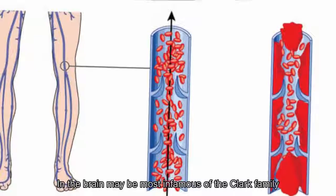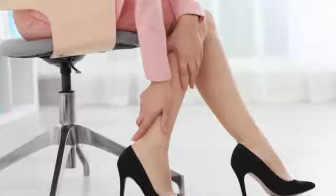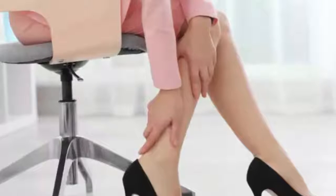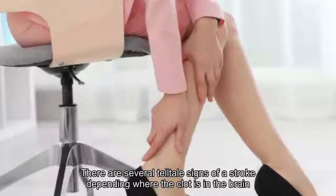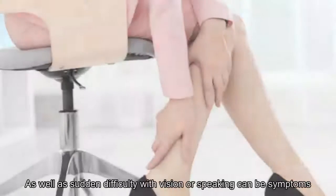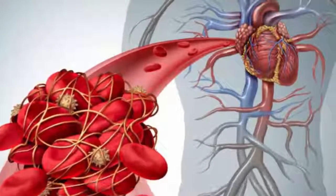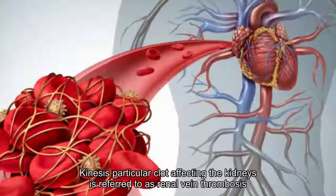8. Symptoms by region: brain. Blood clots in the brain may be the most infamous of the clot family, as they can lead to a stroke. Strokes can be minor — a transient ischemic attack — if the blood clot breaks up, but they can also lead to permanent damage and major complications. Healthline.com notes a sudden and severe headache, as well as sudden difficulty with vision or speaking, can be symptoms. Weakness on one side of the body is also a common sign of stroke.